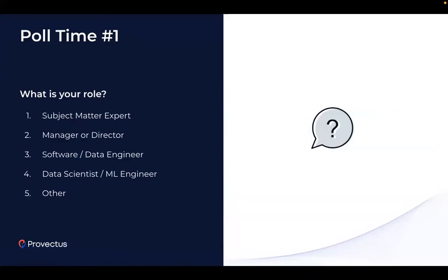Before we begin, let's see who is in the room. I will now run a quick poll so we can better understand your role within the organization. This will help us speak your language and deliver more tailored content. I'm launching the poll now, please send your responses.